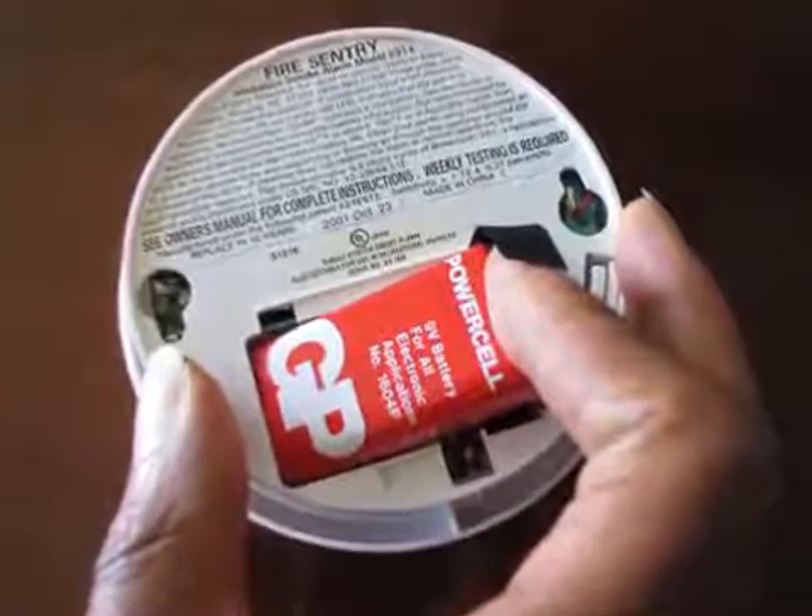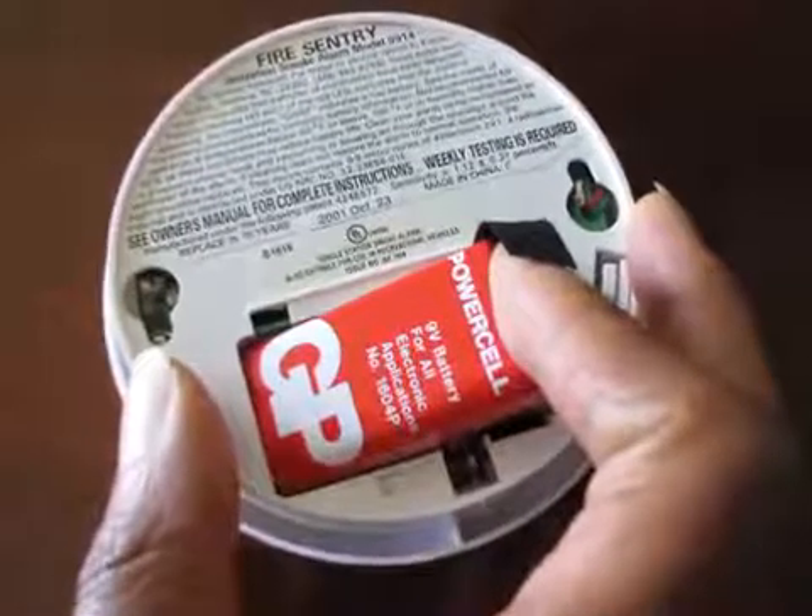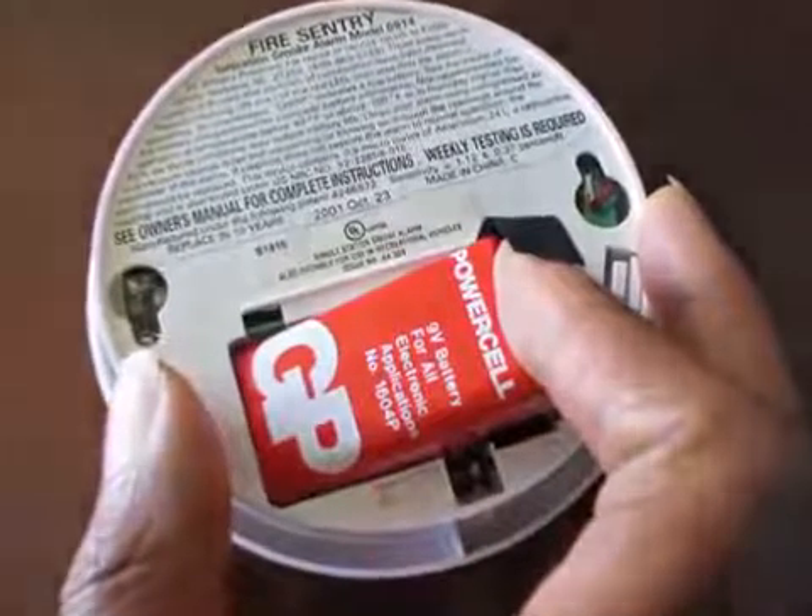If your smoke alarm is more than 10 years old, it's time to replace it. Working smoke alarms in the home will give you the early warning you need to get out in a fire. Test your smoke alarms today to make sure they are working.